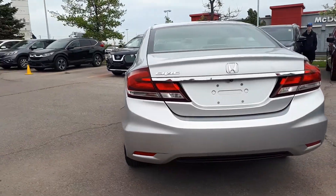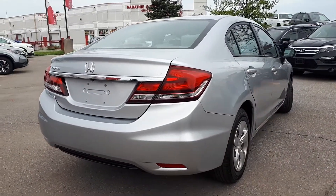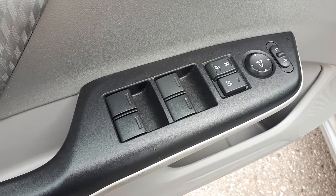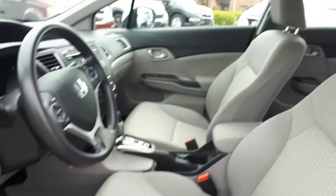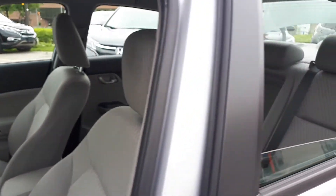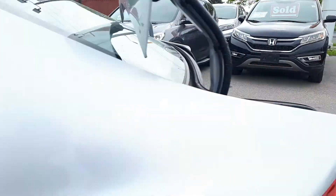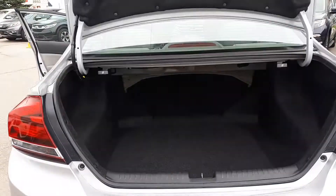Now let's take a look at some of the features inside. Starting with the driver's side door, we have powered mirrors, locks, and windows. With room for up to five passengers and plenty of cargo space in the trunk.